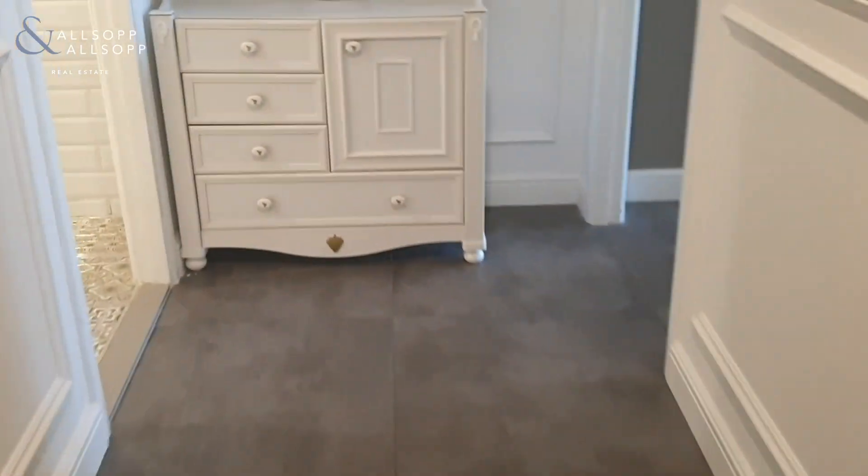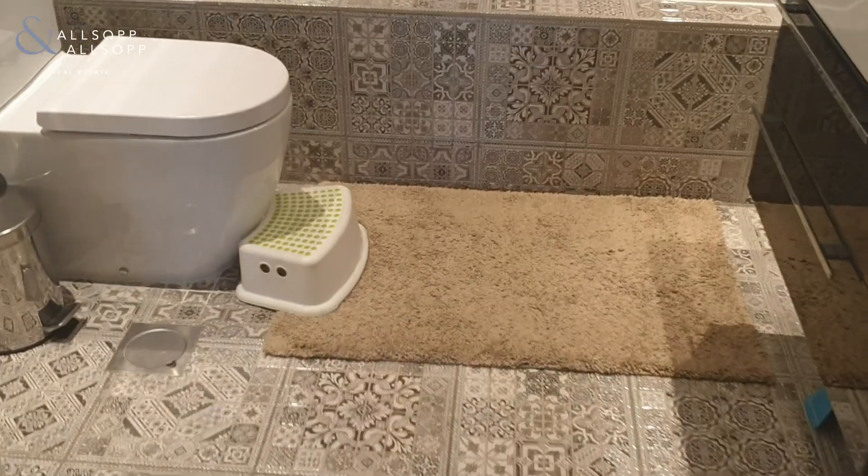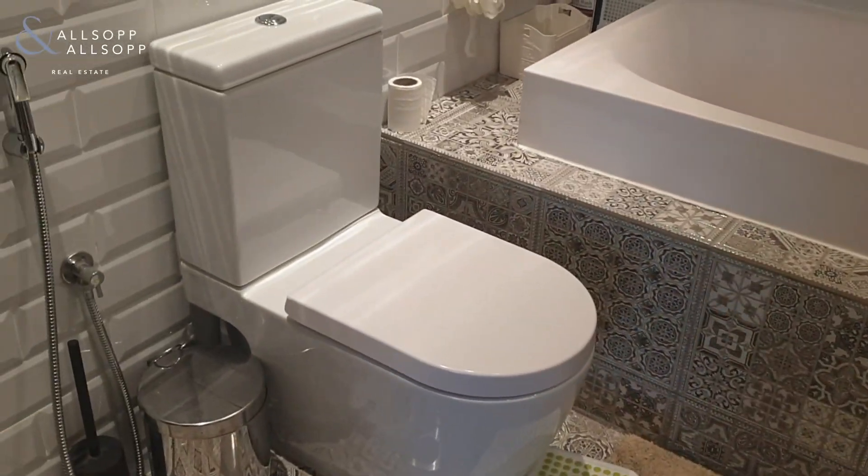On the left here is the guest bathroom. Again, everything has been completely upgraded, even down to the bathtub.